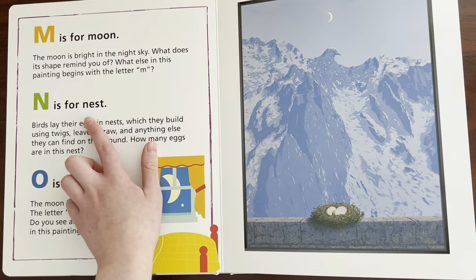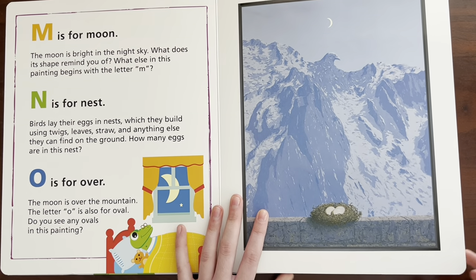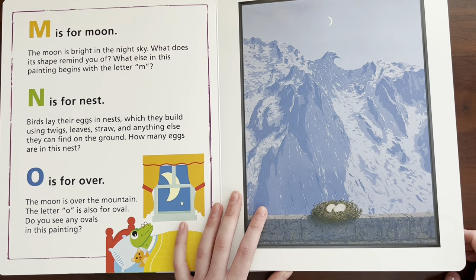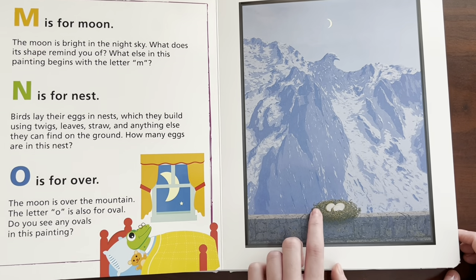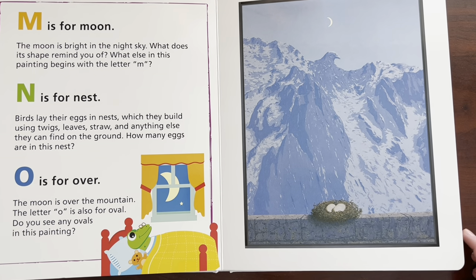N is for — Nest. Birds lay their eggs in nests, which they build using twigs, leaves, straw, and anything else they could find on the ground. How many eggs are in the nest? There's three. Good job, Sydney.